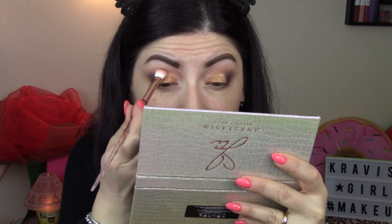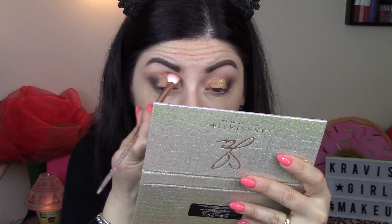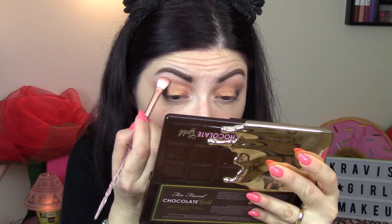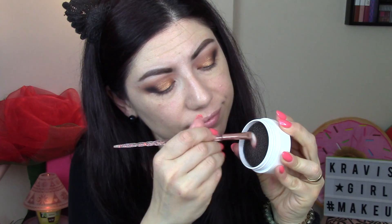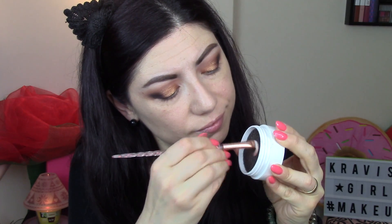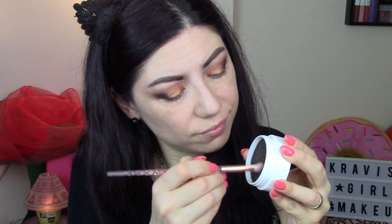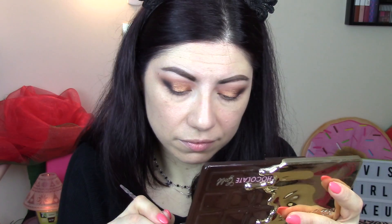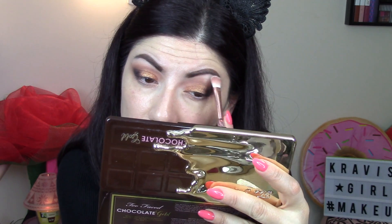Vado a prendere il marroncino per creare un po' di sfumatura, perché si era un po' persa con le dita - giustamente utilizzando le dita si perde un po' tutto. Vado a sfumare tutto col marroncino più chiaro. Qui dovete avere un po' di pazienza perché dovete sfumare. Sto pulendo il pennello su una di quelle spugnette di Wicon che mi avete visto utilizzare anche in passato, e vado a sfumare tutto perché voglio che il make-up risulti abbastanza pulito.